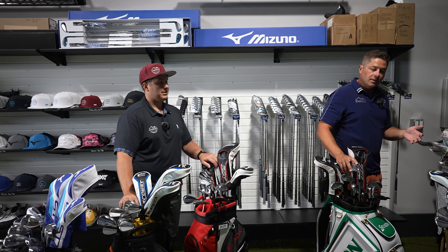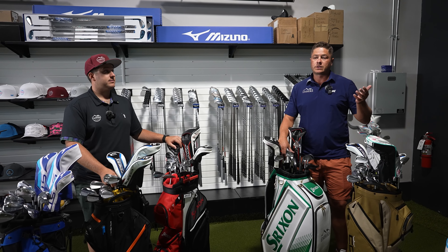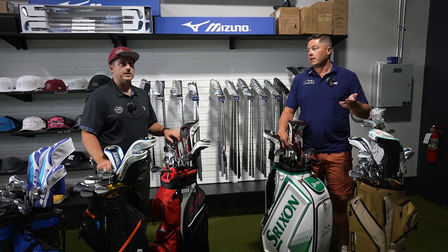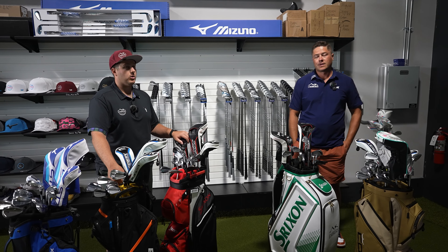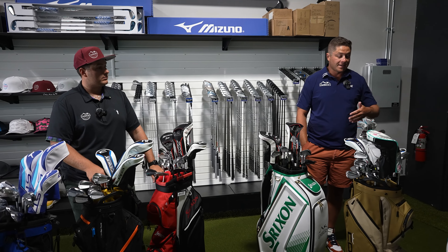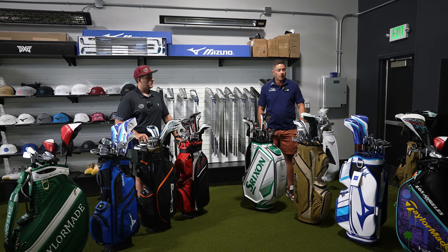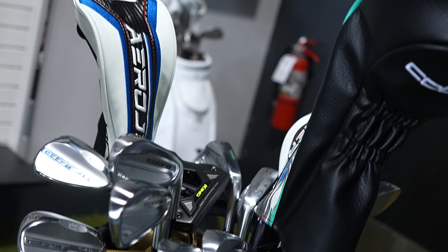The reason Titleist isn't included is we're waiting for their new irons to drop — they just dropped on tour so we figured we'd wait rather than get fitted for ones being replaced soon. Ping's rep ghosts us and never calls back. Callaway's reps don't really want to work with us either. The brands featured are ones we carry or reps that work with us and help give us a deal for the YouTube channel.